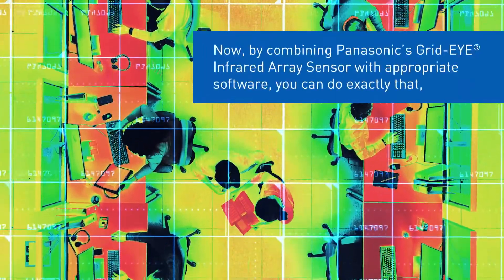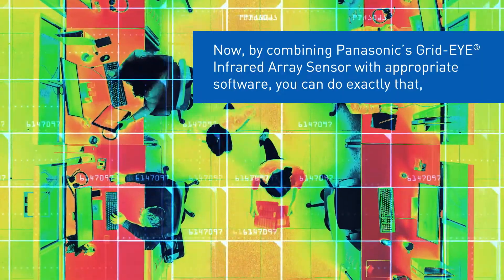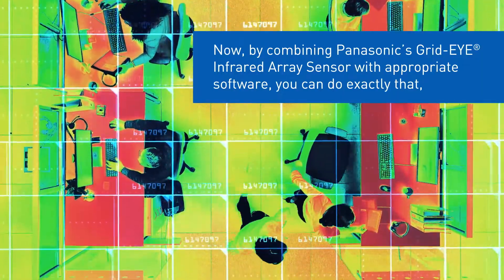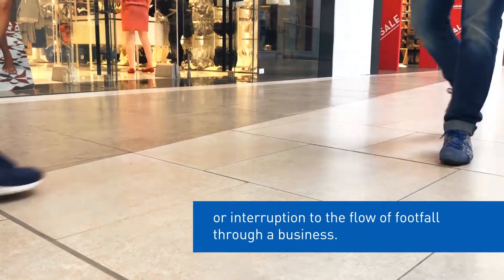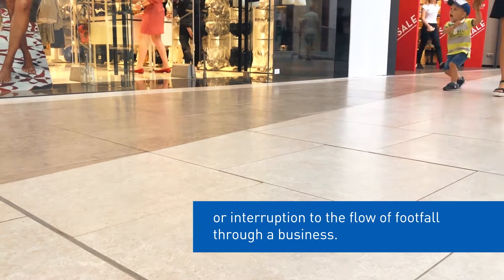Now, by combining Panasonic's Grid-Eye Infrared Array Sensor with appropriate software, you can do exactly that. Without the need for contact, invasive imagery captured on camera, or interruption to the flow of footfall through a business.